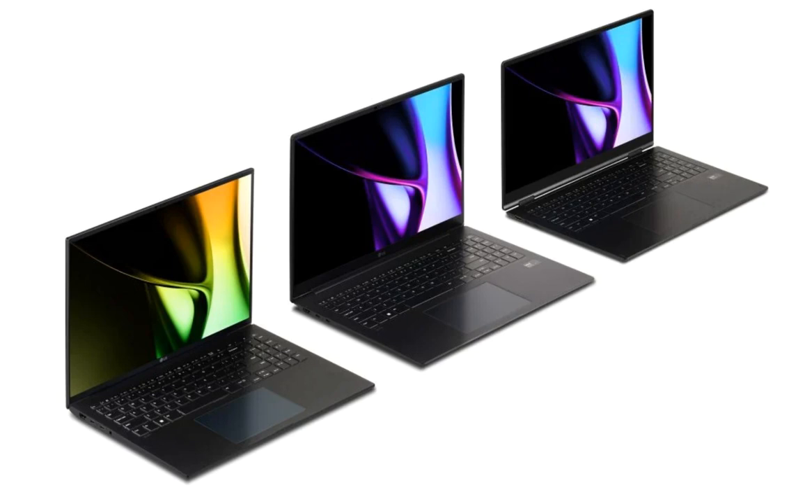The Gram 17 and 16 are offered in non-touch and touchscreen options with 350 nits peak brightness, 60Hz refresh rate, and a WQXGA display resolution. Meanwhile, the Gram 15 and 14 bear an FHD and WUXGA resolution with 350 nits peak brightness and 60Hz refresh rate.